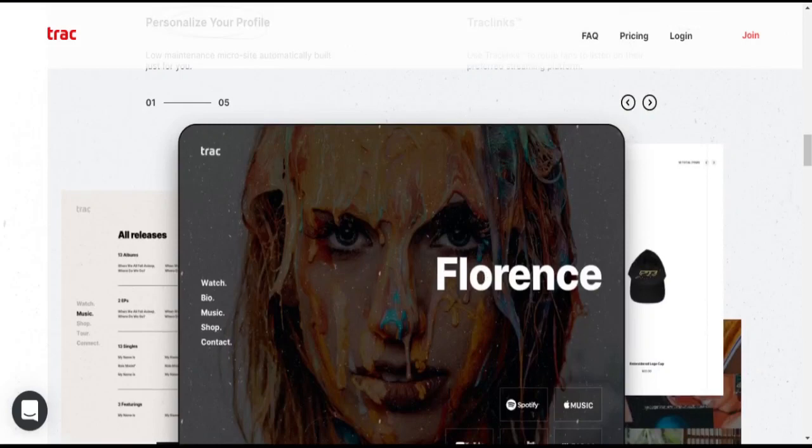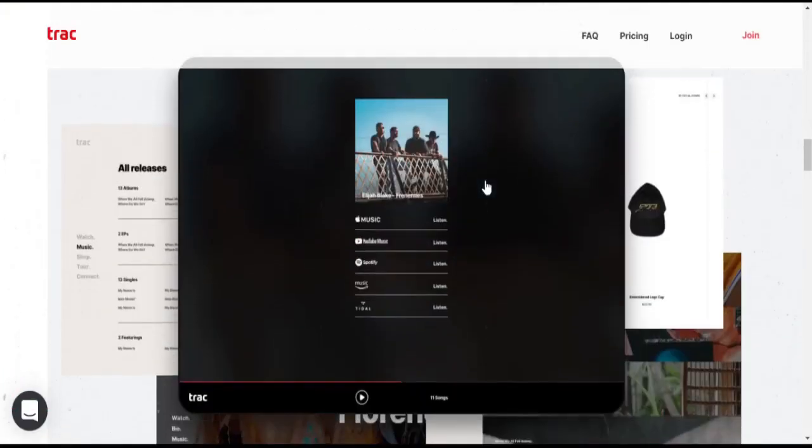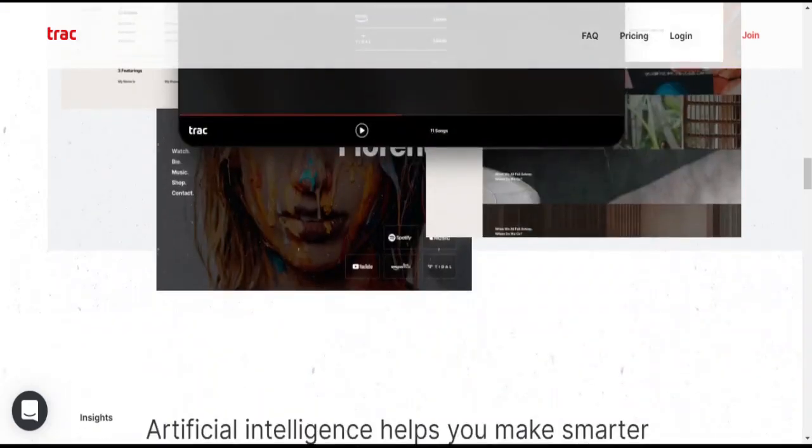They offer micro websites for a personalized profile — even though they are not exactly like shown on the front page, they are available. They also have Track Links, which are smart links or pre-save links. Track is a DIY website.